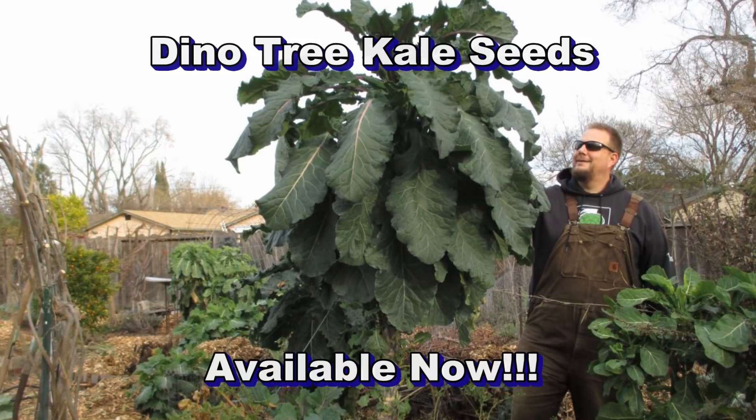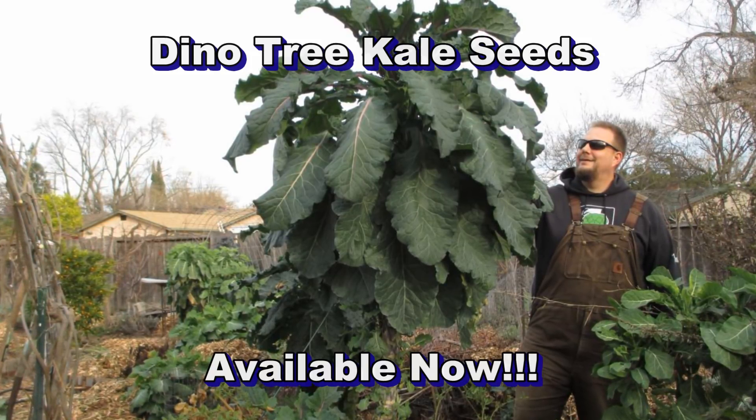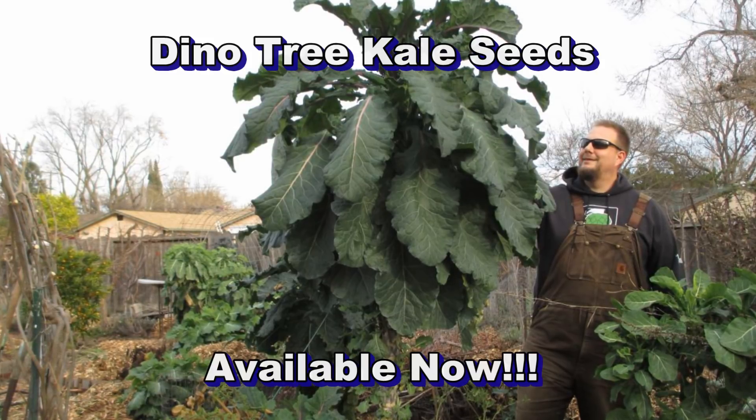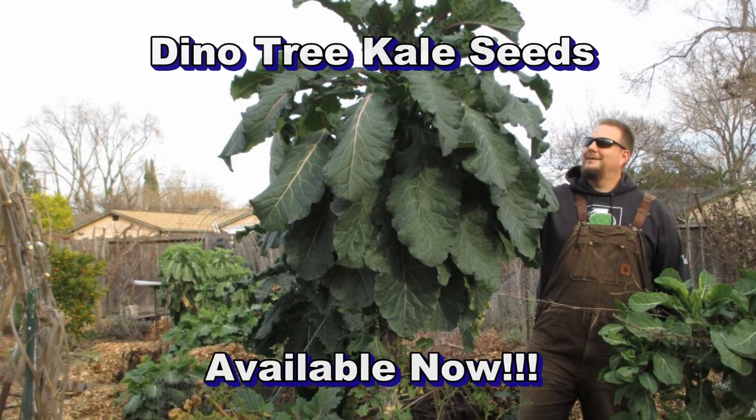I want to thank everybody for your support — it means a lot. I look forward to hearing from you all how these seeds have produced for you. Until next time, this is Dan from plantabundance.com reminding you to plant more abundance in your life. Take care, I'll be talking to you again soon.